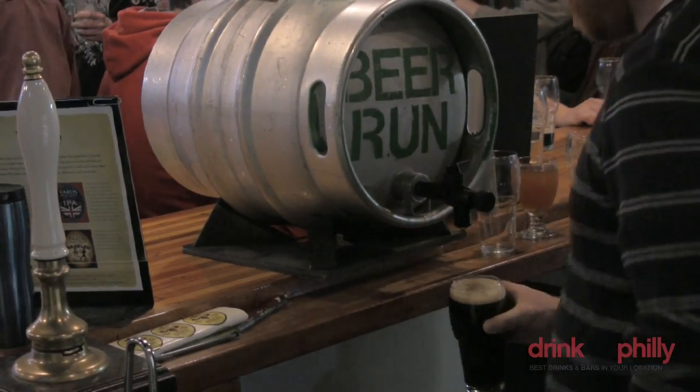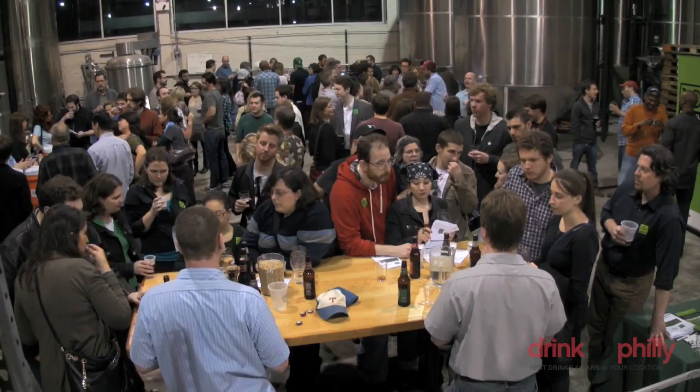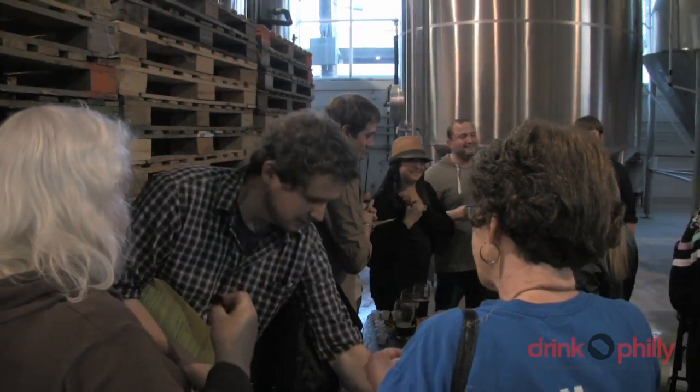Drink Philly would like to thank the folks at Yard's and the Philadelphia Science Festival for a great time. We'd also like to thank the beer, and science — delicious science. It was really informative. I'm a small-time homebrewer and I came here to just check out what's going on at Yard's. I learned a lot — the whole science behind it was pretty incredible.